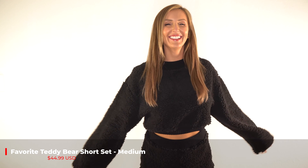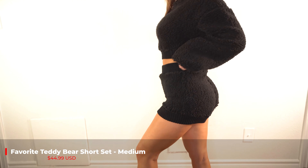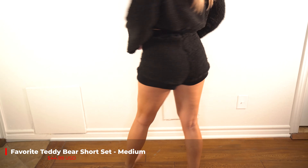Last, this is the Favorite Teddy Bear Short Set in Black. I decided to go with a medium for this one. I love it. It's very comfortable and warm and only $44.99.